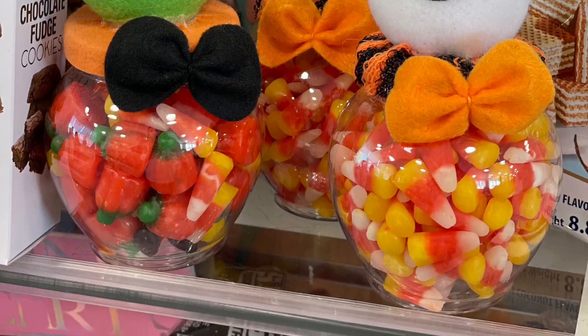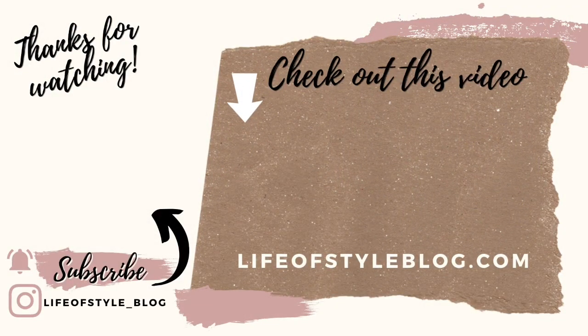And the last thing I spotted were these really cute little candy monsters. That is it for today, guys! I really hope you enjoyed this Halloween hunting video. I am so excited for Halloween and I hope you are too. Thank you so much for watching — to subscribe to my channel you can just click on my picture right here.